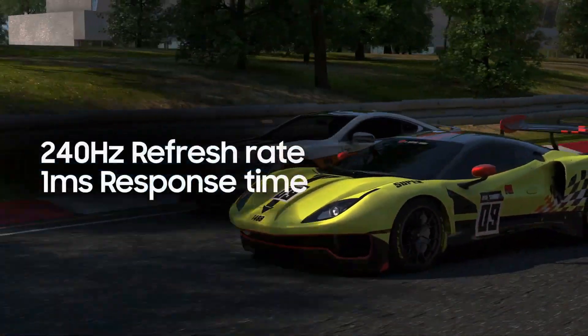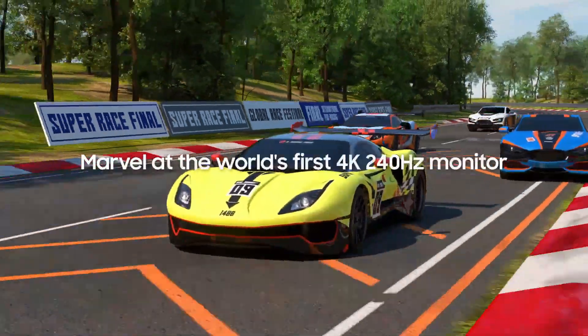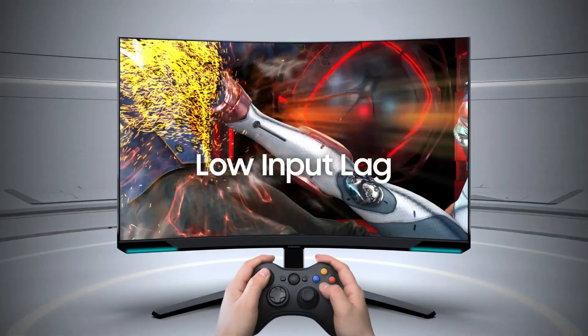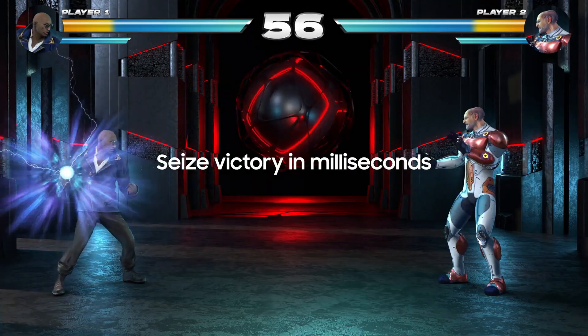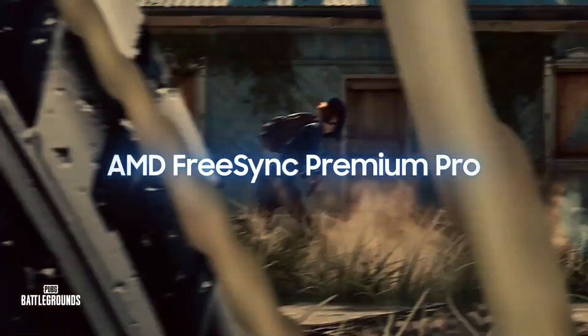Another advantage of this monitor is the excellent picture quality. It uses mini-LED backlighting to produce a decent local dimming feature, and combined with its high native contrast, it displays deep blacks with minimal blooming for good picture quality in dark rooms. It makes it a good choice for HDR gaming as some colors look vivid, highlights pop, and it displays a wide range of colors.